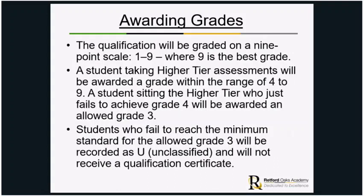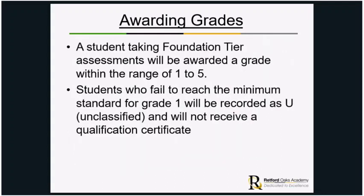The awarding grades are very different from combined science. Qualifications are on a nine-point scale from one to nine, where nine is the best grade. Students taking the higher tier papers will be awarded a grade within the range of four to nine, though they can still achieve a grade three; anything below the minimum standard would be recorded as a U. For foundation tier, grades range from one to five, and students who fail to reach the minimum standard for grade one would receive a U and no certificate.